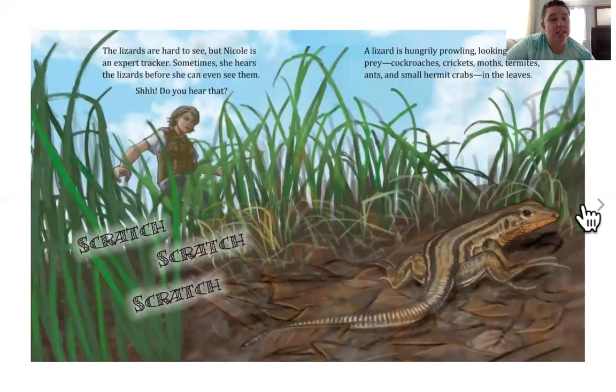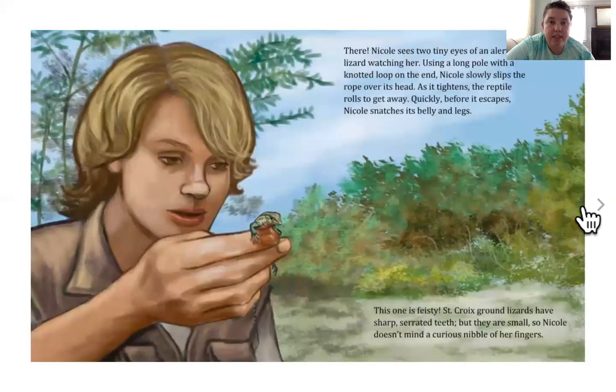The lizards are hard to see, but Nicole is an expert tracker. Sometimes she hears a lizard before she can even see it. Did you hear that? Scratch, scratch, scratch. A lizard is hungrily prowling, looking for small prey — cockroaches, crickets, moths, termites, ants, and small hermit crabs in the leaves. There it is! Nicole sees two tiny eyes of an alert lizard watching her. Using a long pole with a knotted loop on the end, Nicole slowly slips the rope over its head. As it tightens, the reptile rolls to get away. Quickly, before it escapes, Nicole snatches its belly and legs.